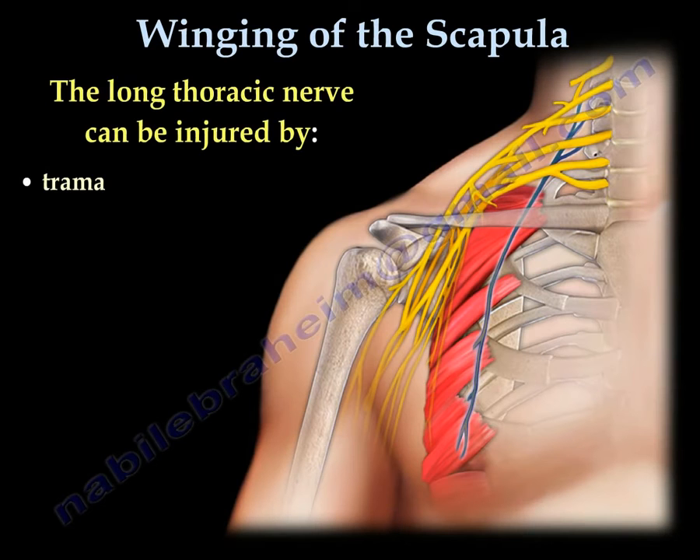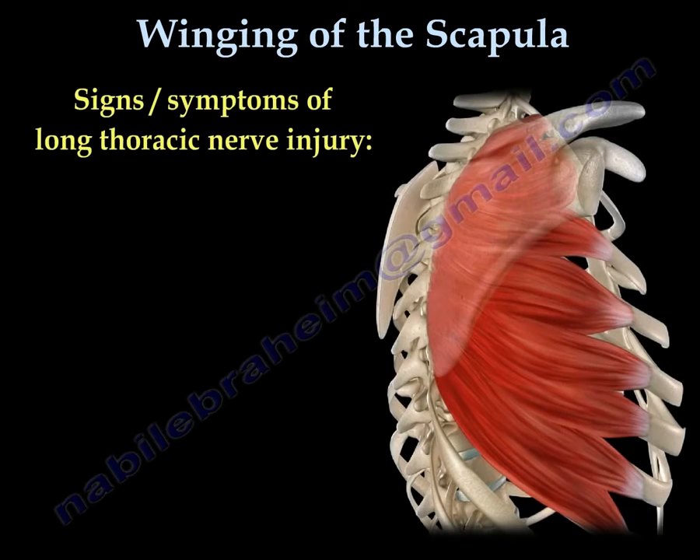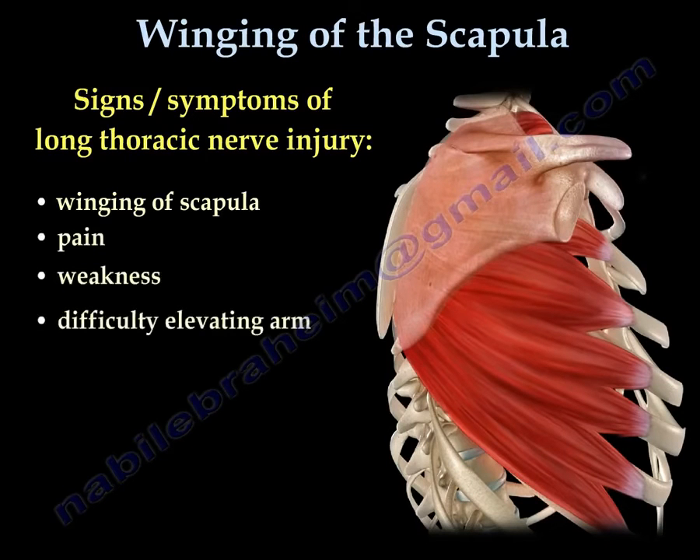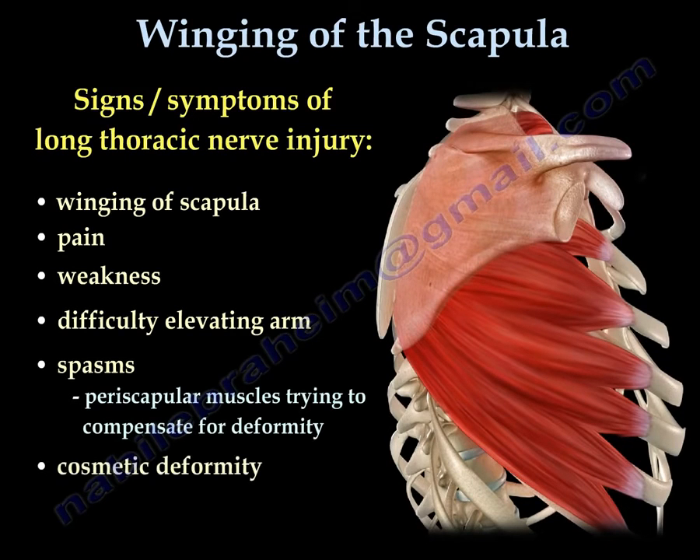When the long thoracic nerve is injured, the serratus anterior muscle is affected. This results in winging of the scapula, pain, weakness, difficulty in elevating the arm, spasm, and cosmetic deformity.